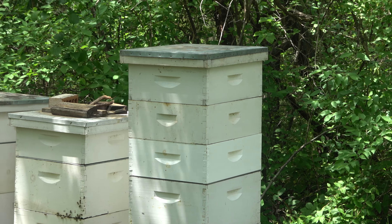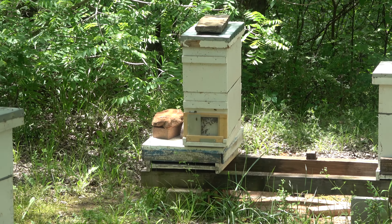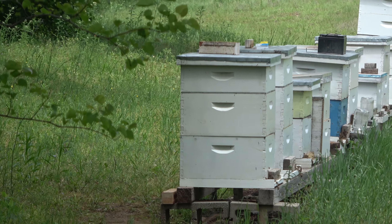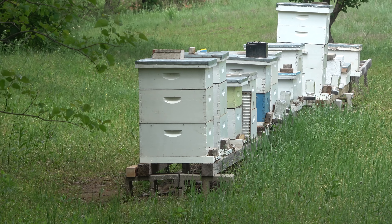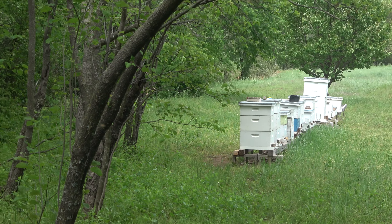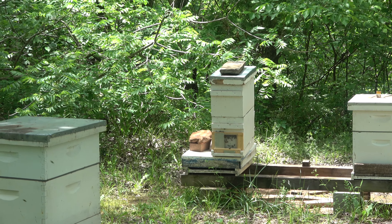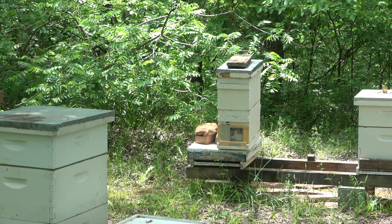Over here I've got a little split that I made from hive 20. That's one reason I was so tired that day — I spent a long time in hive 20 right there. It superseded, so I went through looking for queens and found one virgin queen. I put her in a clip and spent a long time trying to find another — I finally did spot one. I brought the queen in the clip back into this little split here. When I went to put the frame in the hive, I could not find that queen on that frame, so I think she flew off.